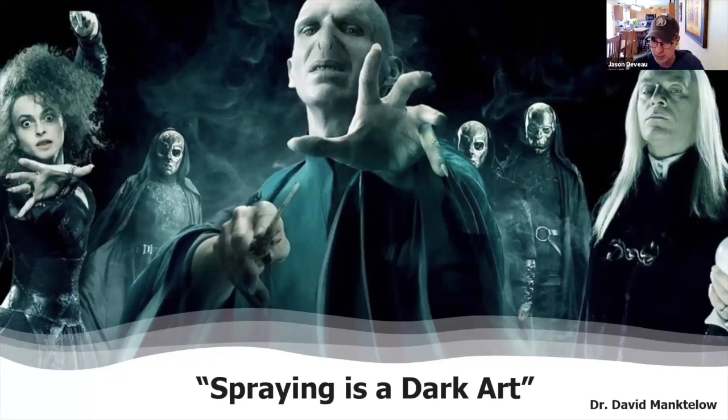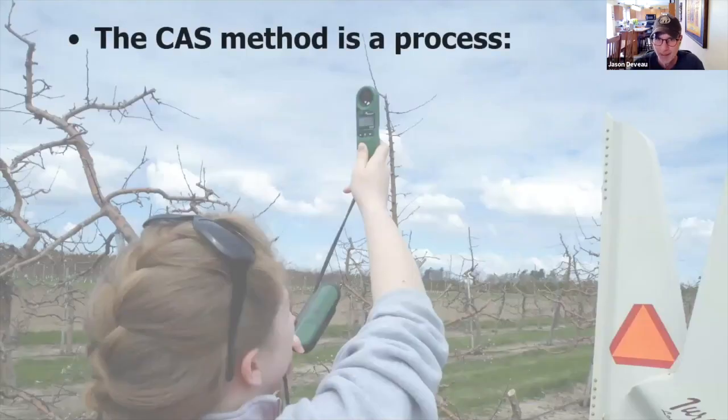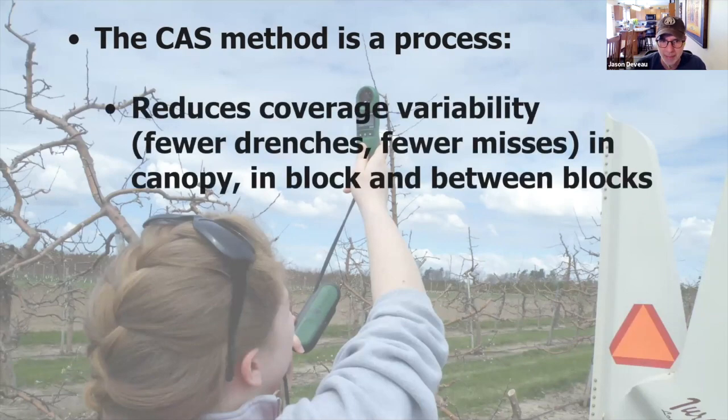Spraying is a dark art — we're going to switch gears into the way that I like to do things. The crop-adapted spraying method — and that's not my name, this is from Australia — draws from a lot of tree row volume methods and dose expression models, and cherry-picks the best and easiest parts. If you do this correctly, your goal is to reduce coverage variability: less drenching in some spots, less missing in others, both in the block and between the blocks. If you do it right, you're going to reduce waste. Our objective with crop-adapted spraying is consistent coverage.